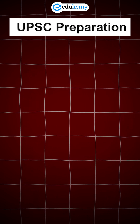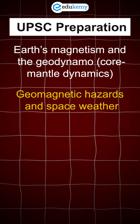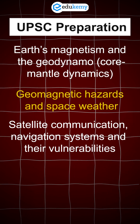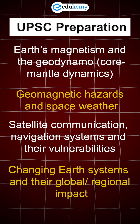For your UPSC preparation, link this to topics like Earth's magnetism and the geodynamo, core-mantle dynamics, geomagnetic hazards and space weather, satellite communication and navigation systems and their vulnerabilities, and changing Earth systems and their global and regional impact.